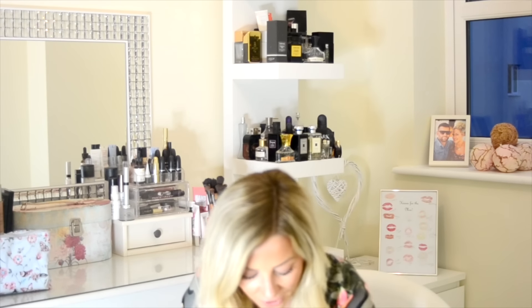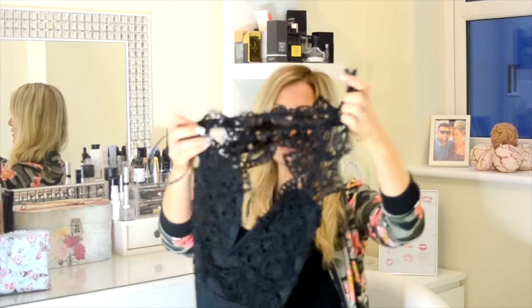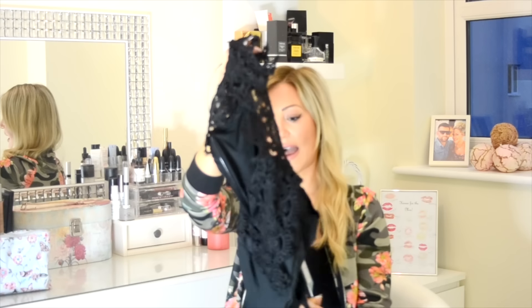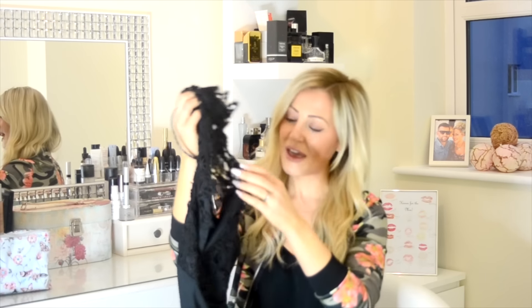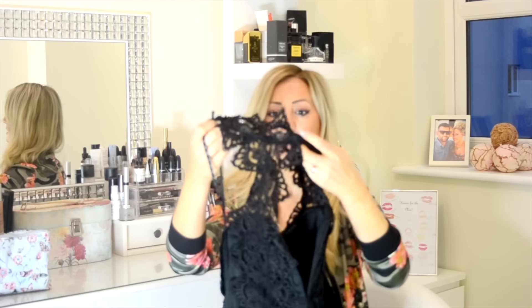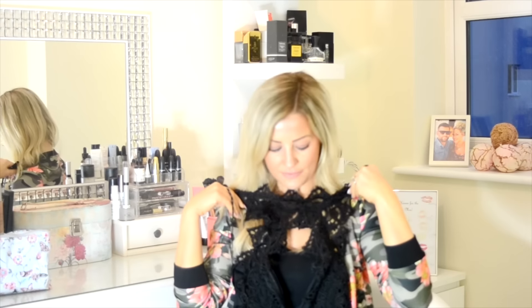Another thing I got from Missguided was a bodysuit top. I wear a lot of bodysuits — I absolutely love them. This one was £25. It's a high-neck bodysuit and it's actually got some wire boning in it, so hopefully it's going to be really flattering. You tie it around your neck and it's got quite a deep V. I'd probably wear that underneath a skirt or some high-waisted trousers.